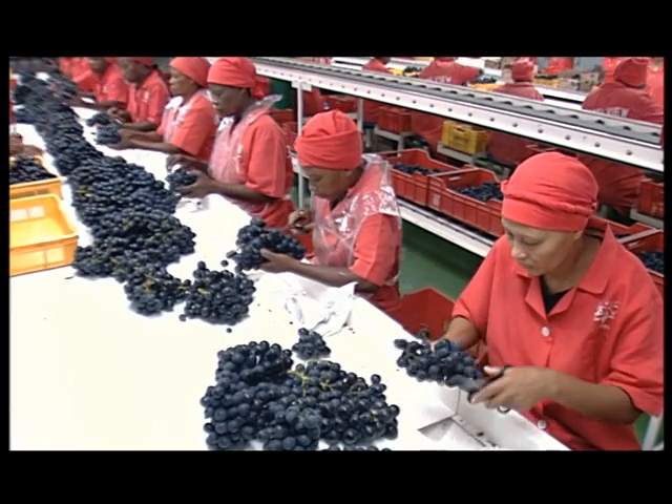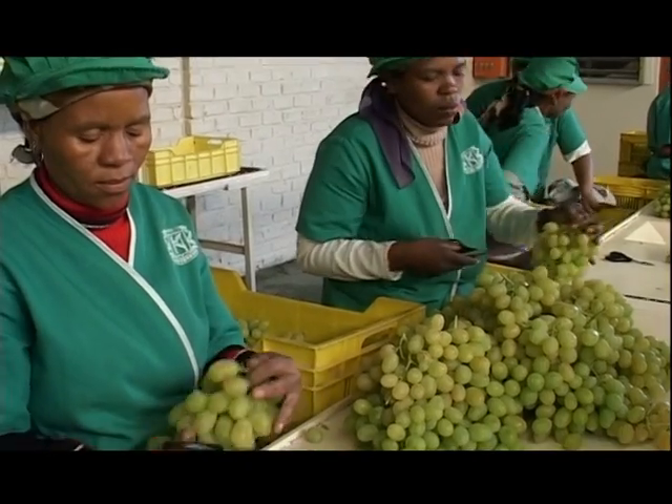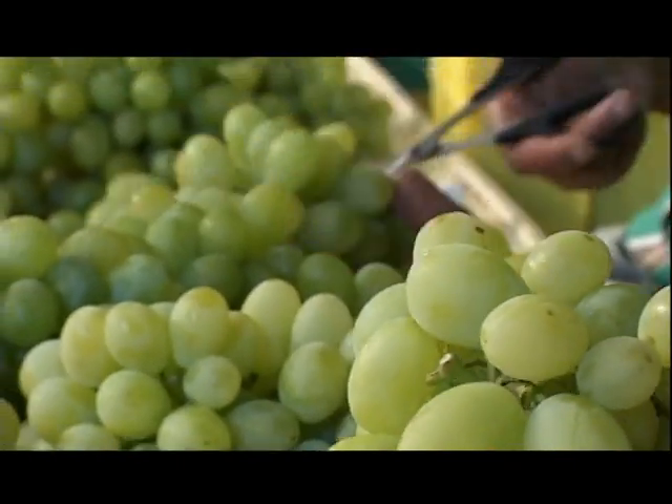Among the many advantages of a long infeed are less handling of grapes. The process is more manageable and a cutter monitor can be added to monitor grape cutting per person.